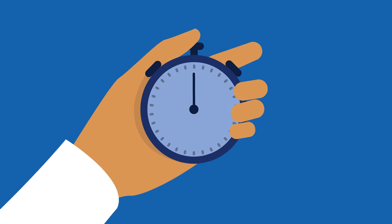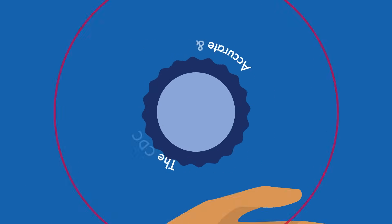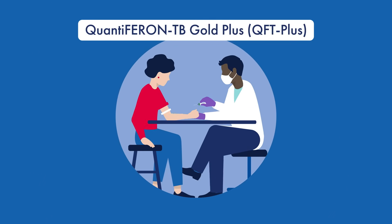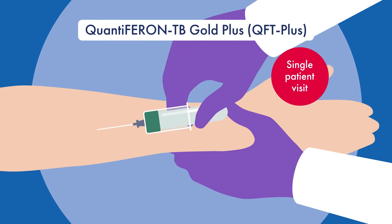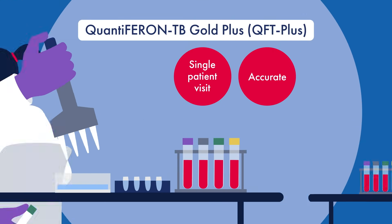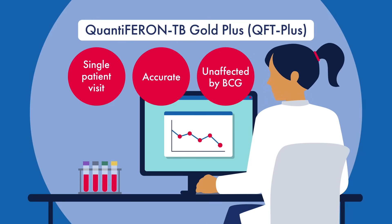Don't let these uncertainties compromise your team's health. Accelerate diagnosis with an accurate, fast TB infection test. The CDC and leading medical societies recommend TB blood tests over the skin test. Meet Quantiferon TB Gold Plus, a single-visit blood test for TB infection. It provides accurate, objective results, unaffected by BCG vaccination, reducing false positives.